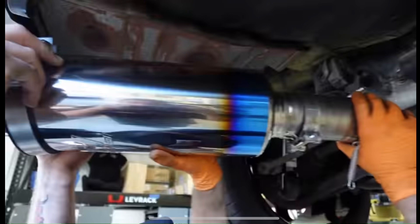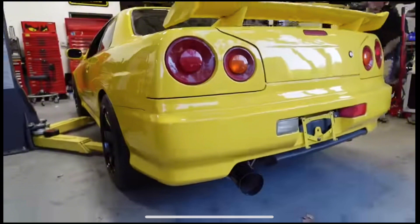These Tomei exhausts are no joke — they're pricey, they're titanium, and they're really well built. They also change the look and the sound of the car. It looks way more aggressive with it; it just looks proper, to be honest.